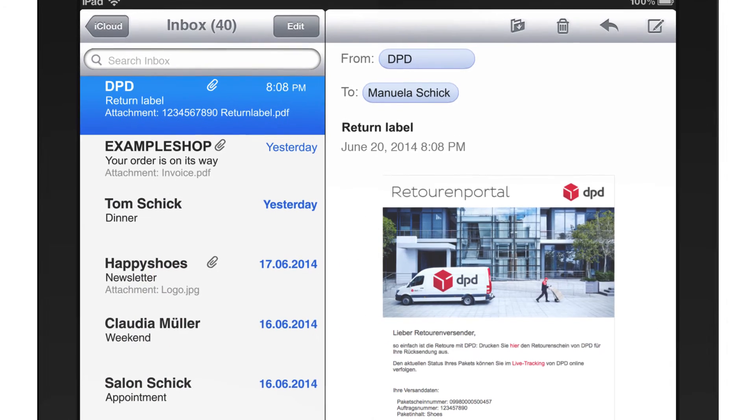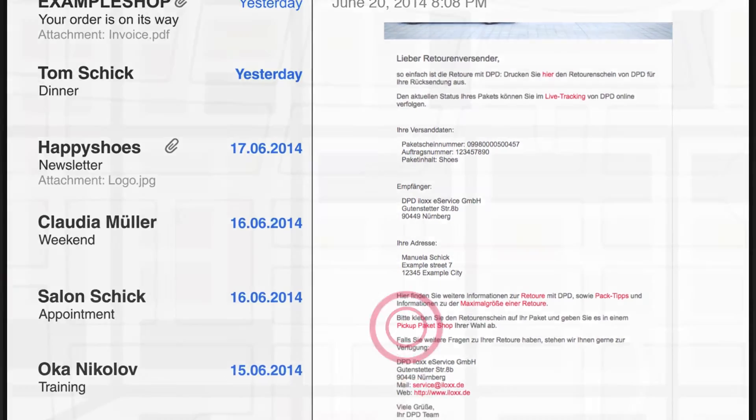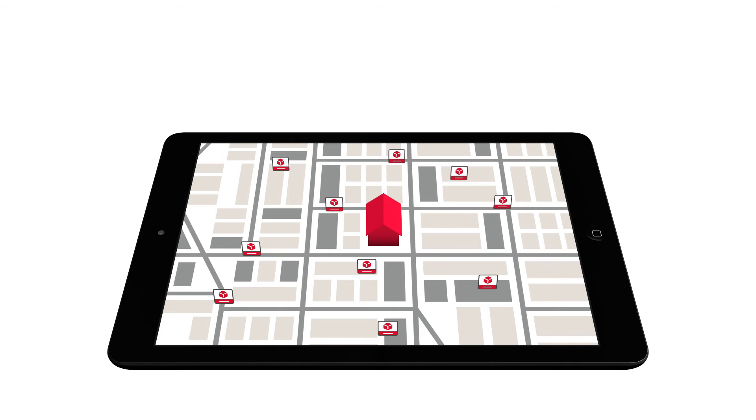You can check right now which pickup parcel shop is closest to you. One of our many parcel shops is always close at hand. Here you simply hand in the parcel.